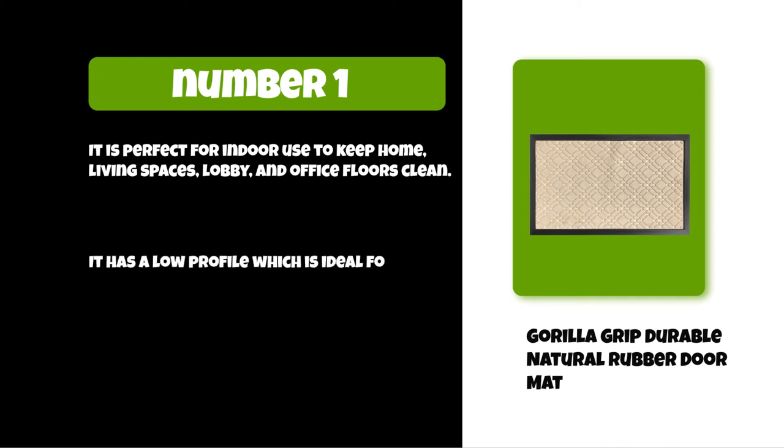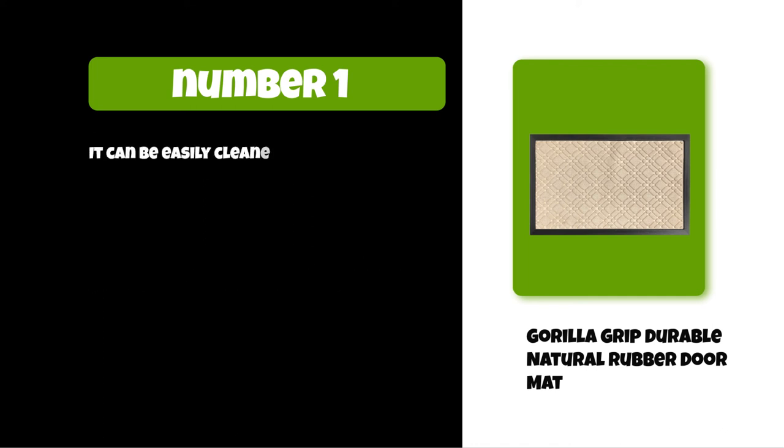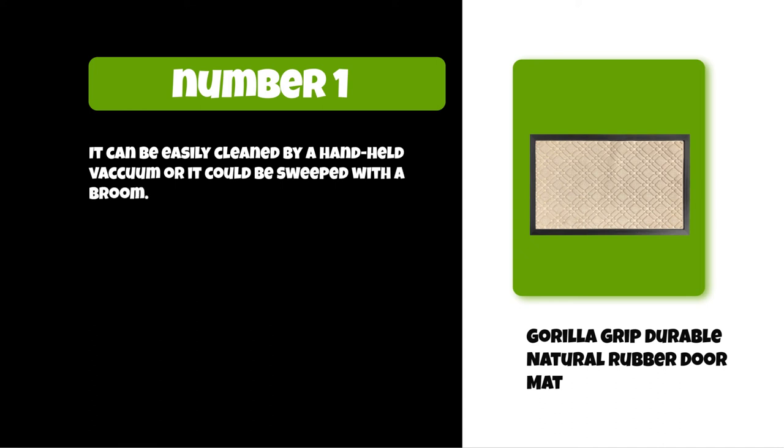It has a low profile which is ideal for low-clearance doors and entryways. It can be easily cleaned by a handheld vacuum or swept with a broom.